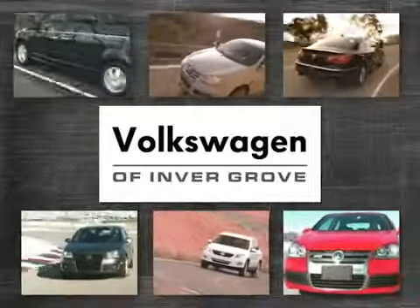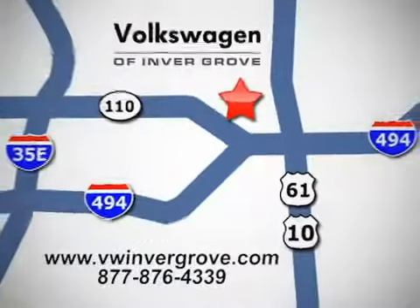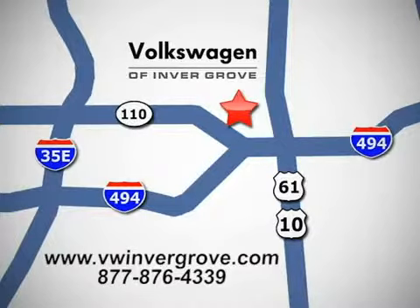Volkswagen of Invergrove — it's better here and we'll prove it. We are conveniently located at 1325 50th Street East in Invergrove Heights, Minnesota, near Highway 494 and Robert Street, across from Best Buy.